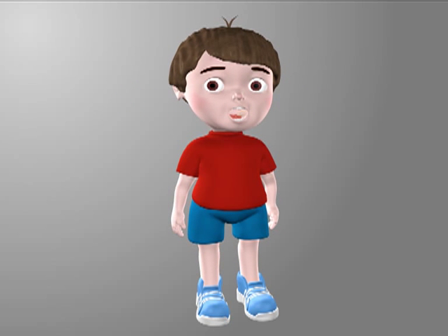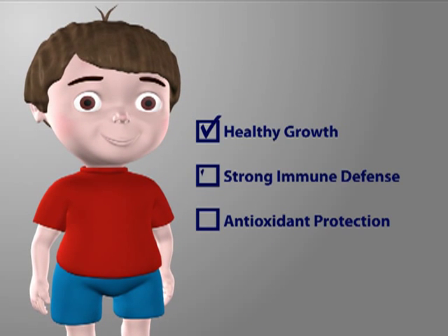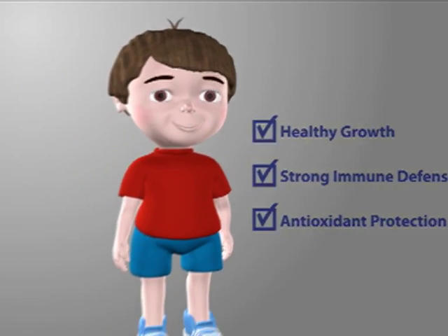Zinc and vitamin C are essential in providing your child with healthy growth, a strong immune defense and antioxidant protection.